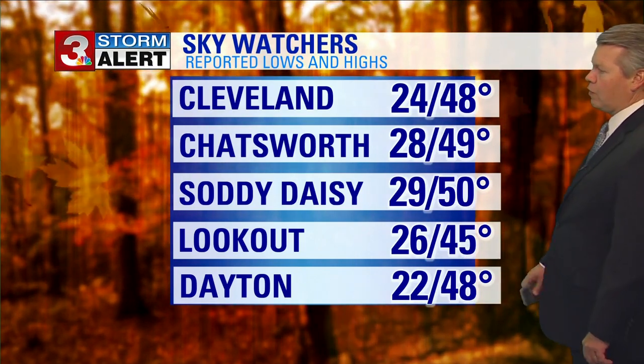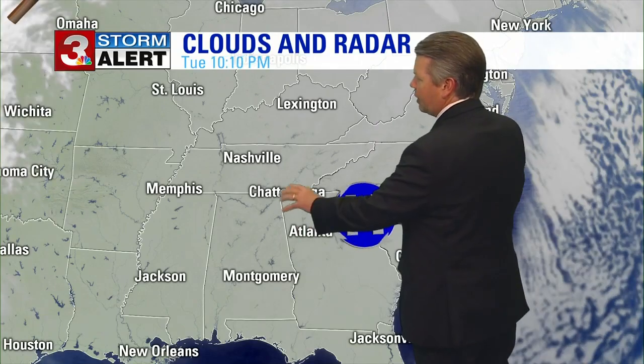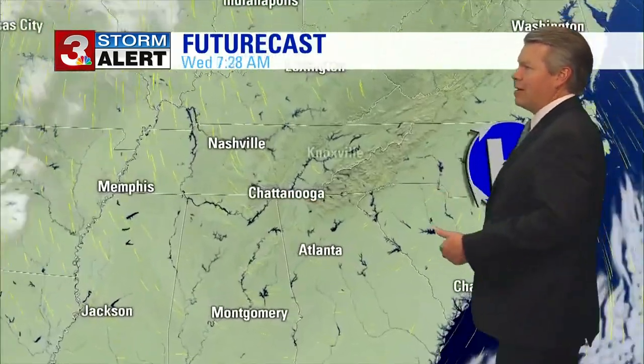Our highs are in the upper forties, right around 50, a little bit cooler — 45 the high in Lookout. Clouds and radar showing high pressure keeping us clear, but as that high pressure moves to the east, we're going to get more of a southerly, warmer flow moving in. That's going to impact our high tomorrow. So clear skies throughout the day.